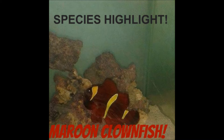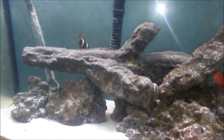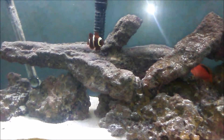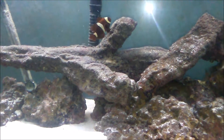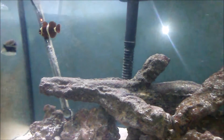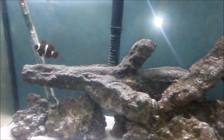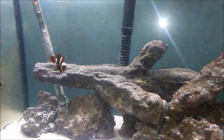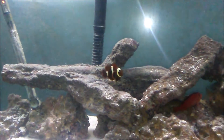This fish calls the Indo-Pacific home, from Western Indonesia to Taiwan and the Great Barrier Reef. Some species also call Sumatra home. I am talking about a species of clownfish — a.k.a. Nemo — but not just any ordinary clownfish. Not your Ocellaris clowns or your Percula clowns. I'm talking about the biggest clownfish known to man, and it also happens to be my favorite clownfish of all time.